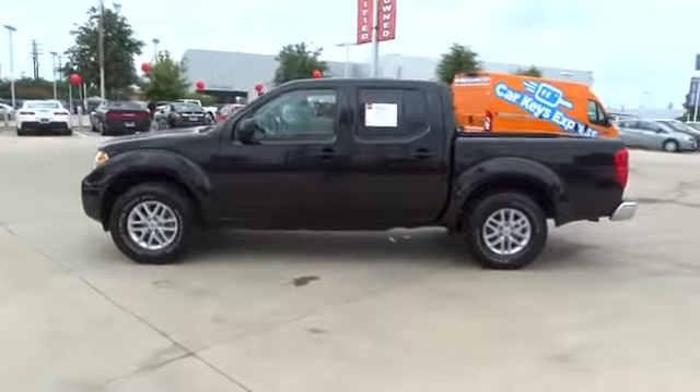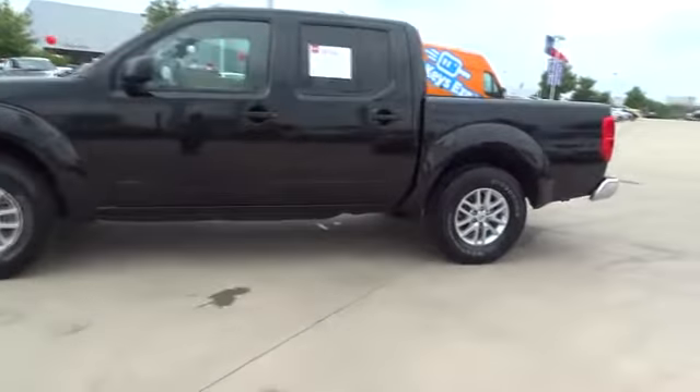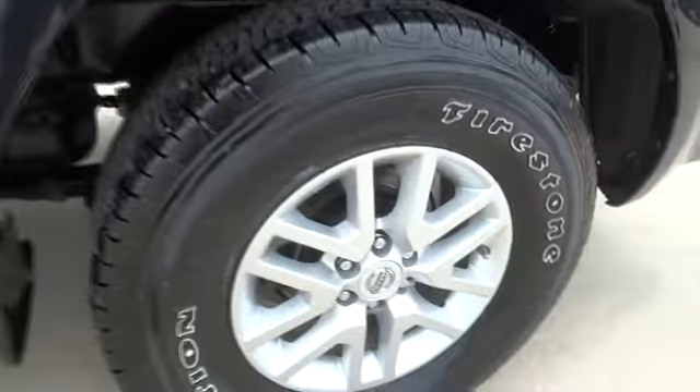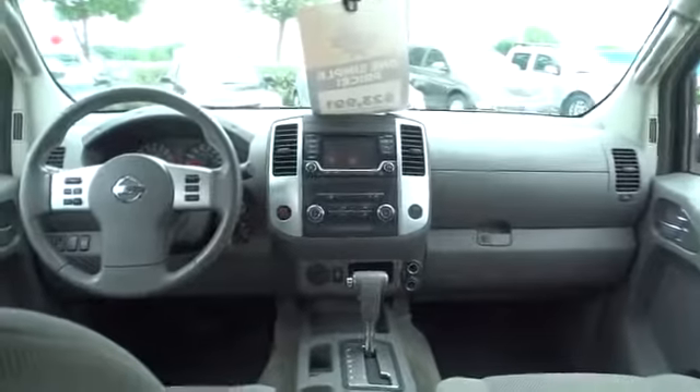Here are some of this vehicle's great options: traction control, stability control, keyless entry, anti-lock braking system, steering wheel audio control, Bluetooth, adjustable steering wheel, power steering, aluminum wheels, cruise control, and four-wheel disc brakes.